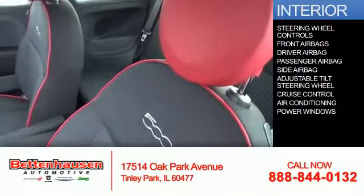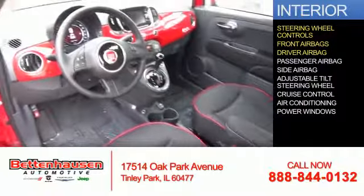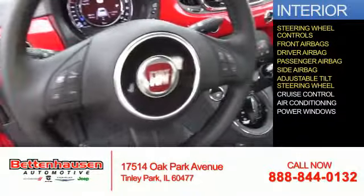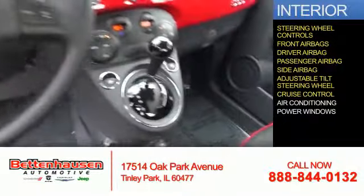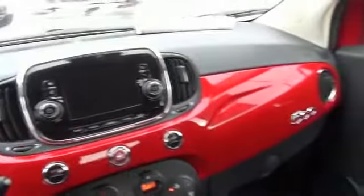Inside you'll find steering wheel controls, front airbags, driver and passenger airbags, side airbags, an adjustable tilt steering wheel, cruise control, air conditioning, power windows — great quality at a great price.